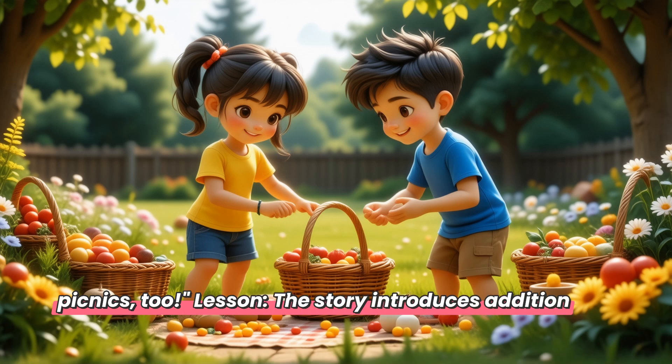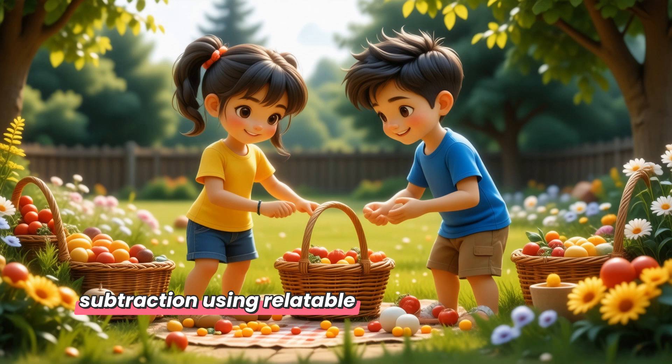The story introduces addition and subtraction using relatable items, helping children understand math in real life situations. Please like, share and subscribe.